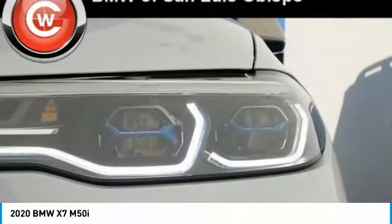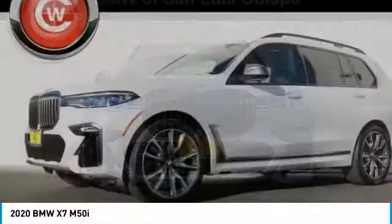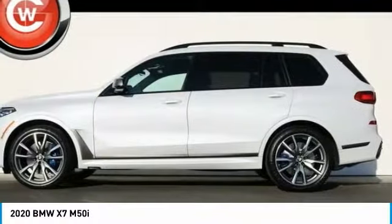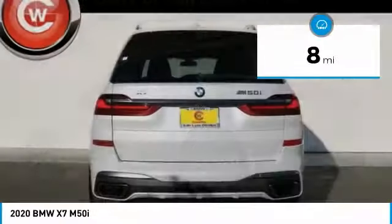Third-row seating, coupled with the latest technology and upscale interior features, make this a must-see for anyone looking for a luxury SUV vehicle. And is priced below $110,000. This vehicle has less than 100 miles.